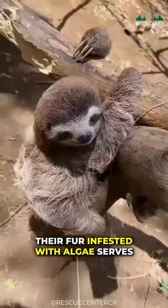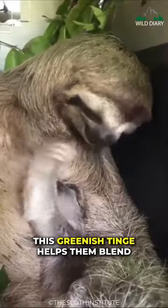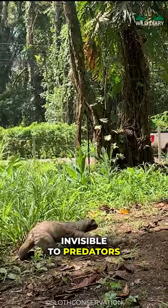Their fur, infested with algae, serves as a fantastic camouflage. This greenish tinge helps them blend seamlessly with the surrounding foliage, making them nearly invisible to predators.